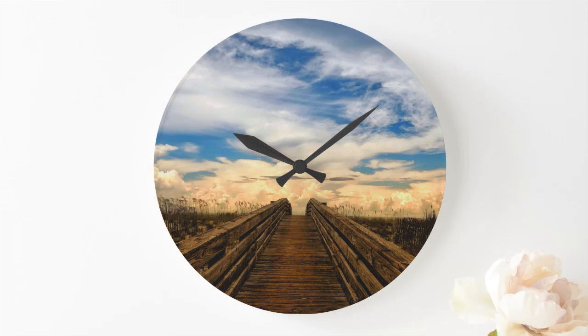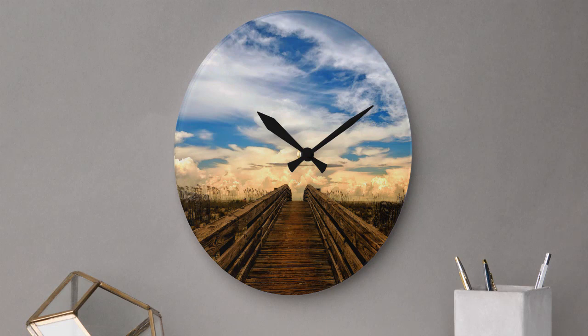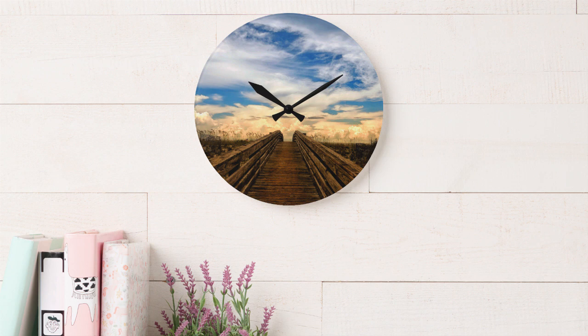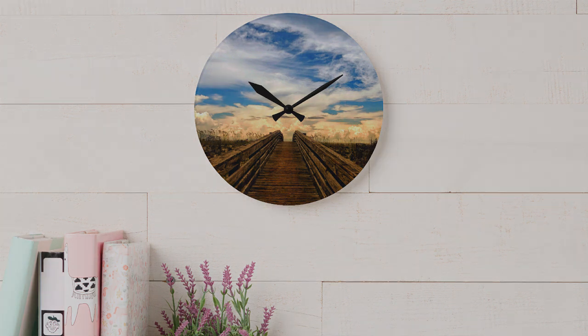My name is Kelly and I took this photo at Gulf Shores in Alabama while on my way to the beach. A perfect wall clock to remind you of that fun beach trip and to add to your beach decor in any room. The link is below in the description.